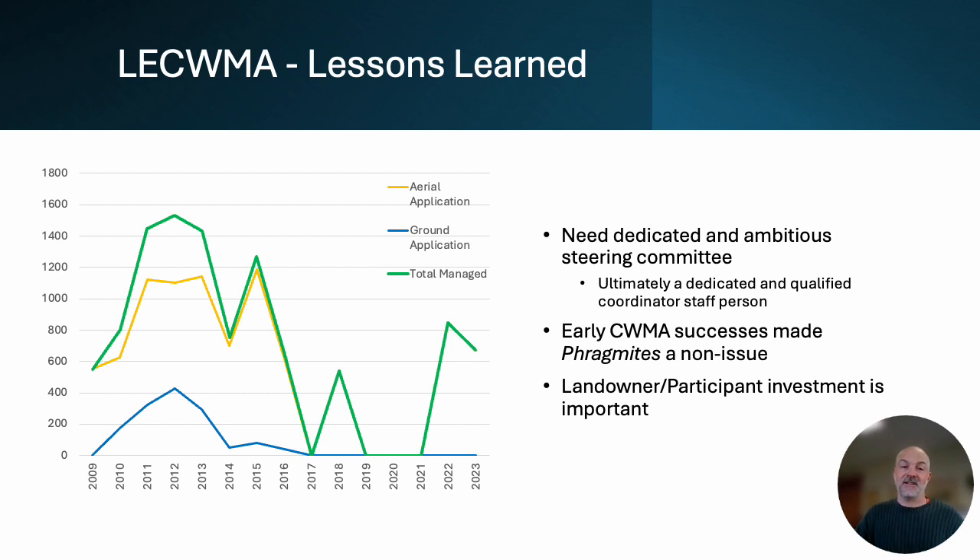But this success hasn't come without challenges. Looking at that graph again, from 2017 to 2021 we really didn't accomplish a whole lot in terms of on-the-ground management. This was related to a few key things we learned along the way. Management successes are directly related to the steering committee's investment of time and energy, but that time and energy is limited. When we had an ambitious and active steering committee in the first few years, we accomplished a lot — but when people got distracted, it quickly became apparent that we needed a dedicated and qualified coordinator to administer our program. We've recently brought on a coordinator that has helped get things up and rolling again since 2022.